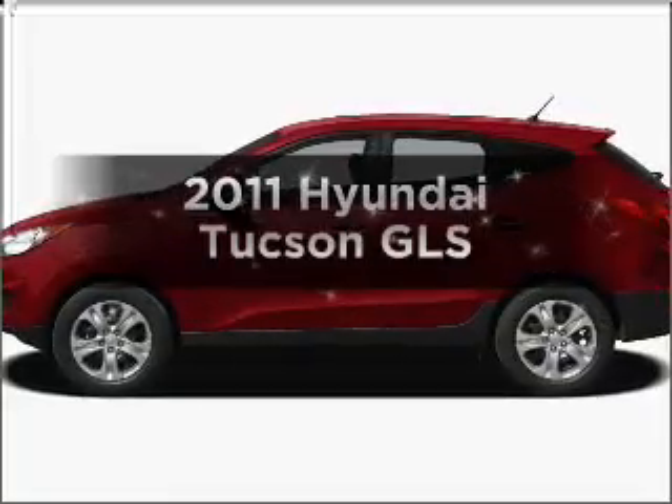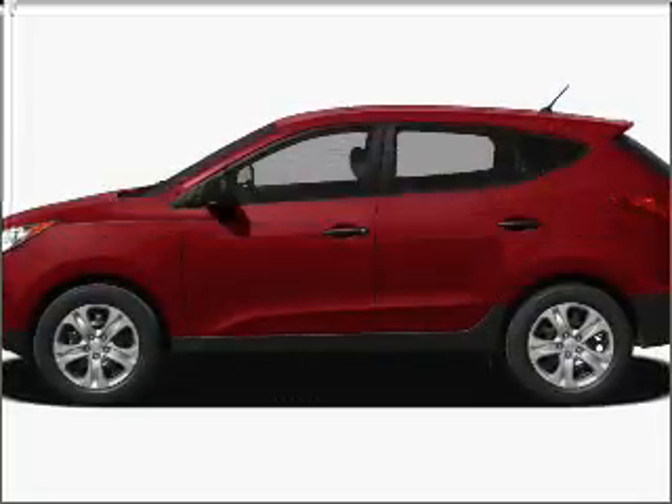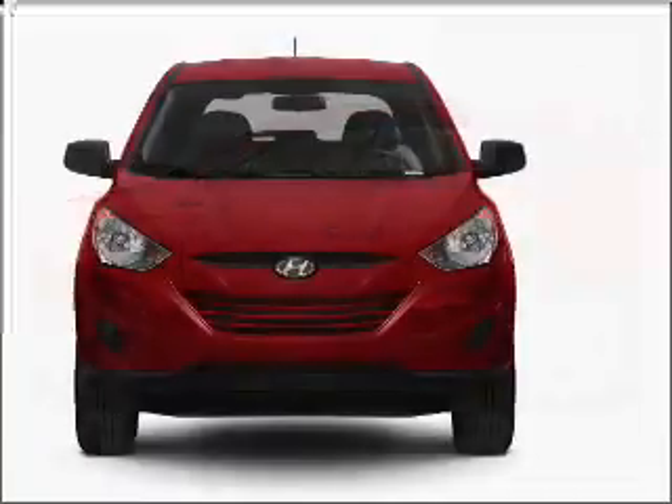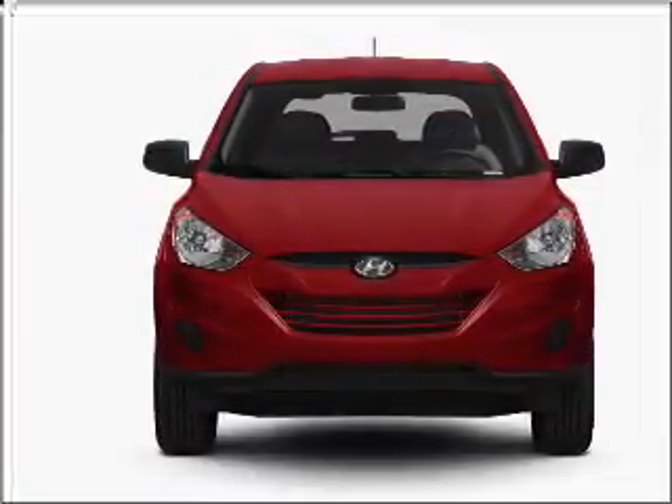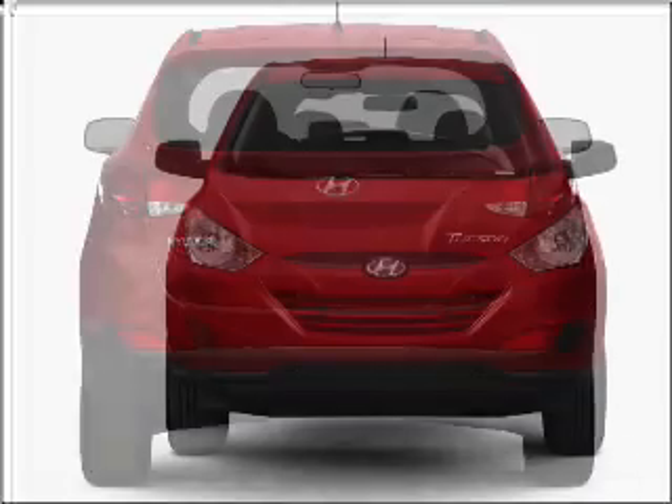Get noticed in this 2011 Hyundai Tucson. Travel the roads in style and comfort in this great vehicle, with an efficient four-cylinder engine that responds smoothly to its six-speed automatic transmission.